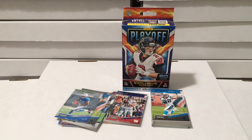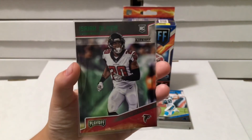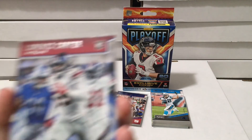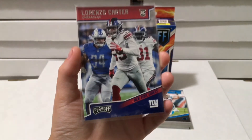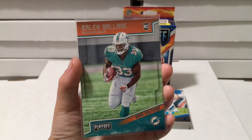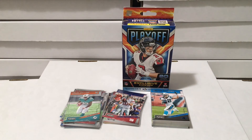Then we have Isaiah Oliver kickoff rookie card green parallel, Lorenzo Carter rookie card, and Kaylin Ballage rookie card - not entirely sure on the name. We like basketball an awful lot and we're trying to learn some of the football and baseball stuff as we go along. Then we have Sony Michel rookie card.